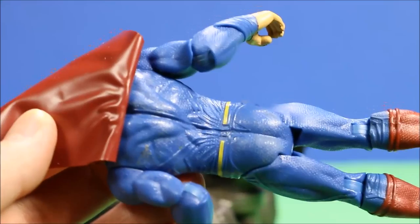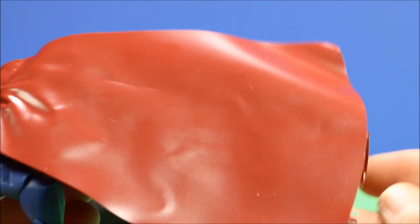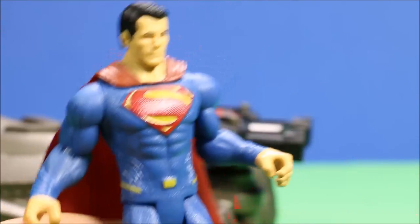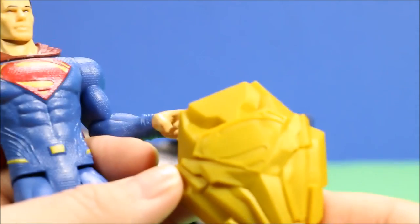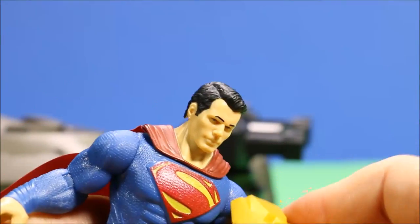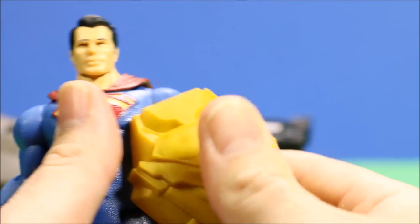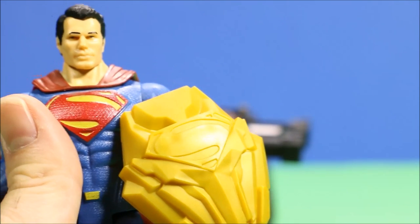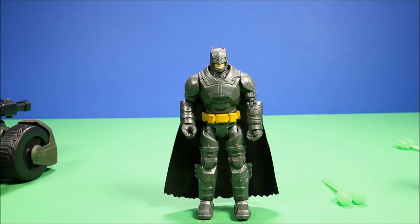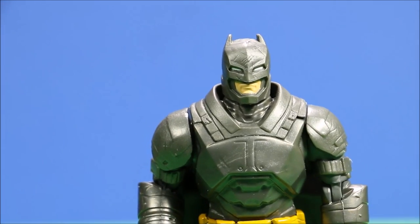Here's a look at the back of him — the back is a little plain since they're probably figuring you'll leave the cape there. He does come with a cool Superman shield that he wears on his arm, which I guess he uses to block Batman when he shoots the kryptonite missiles at him. Here's a look at the Armor Strike Batman — I think this guy is a lot cooler looking. He is super armored up for his fight against Superman.